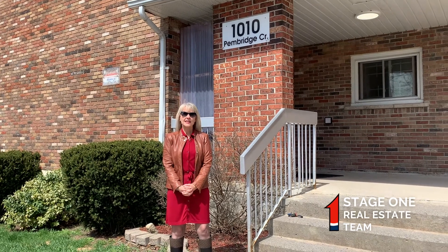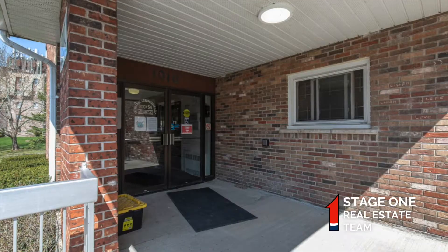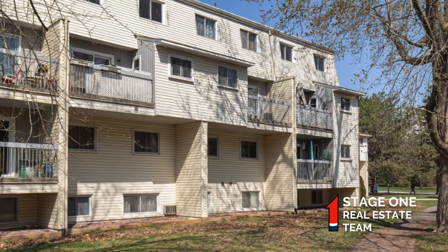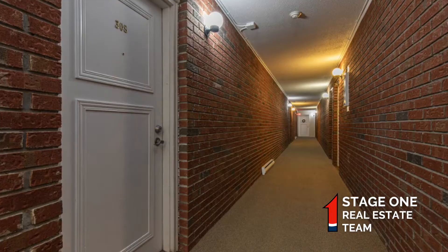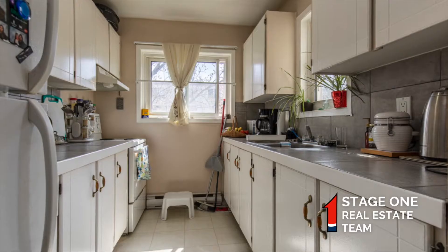We're here today at 1010 Pembridge Crescent in the west end of Kingston. This two-story condo, number 308, is coming on the market soon and would make an amazing investment property. There are currently tenants in it who would love to stay, as well as being a great option for a first-time buyer or downsizer who would like to move in themselves. Let's take a look.